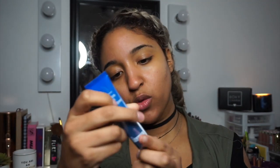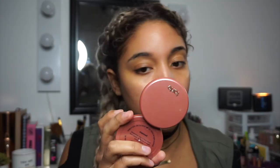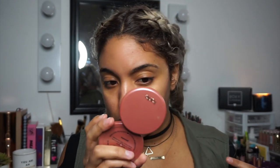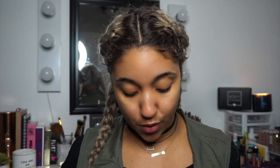Next we're jumping into the Dr. Brandt Pores No More Luminizing Primer, which retails for $38 — this is from my BoxyCharm. I like the little applicator, and it brings one ounce. It smells nice and doesn't have that silicone feel at all. I don't see that it does a ton for pores — they look a little smaller — but it definitely added an additional glow. It almost has a very light sheen.